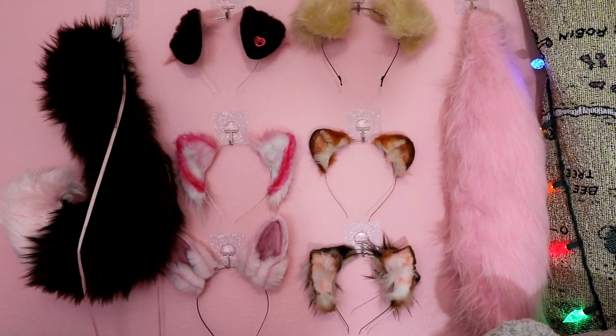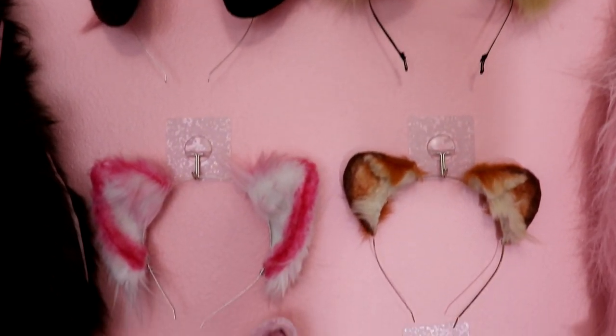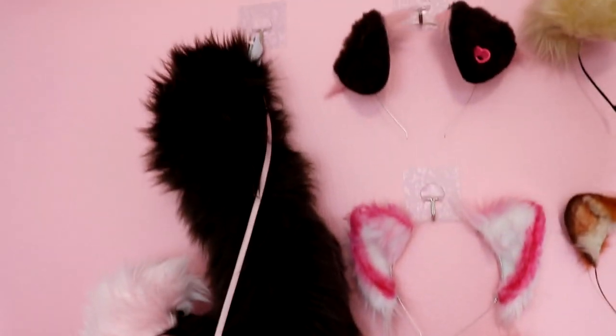Alright, here's my wall. Here's a close-up of some of the ears. One of the tails, and the other tail.